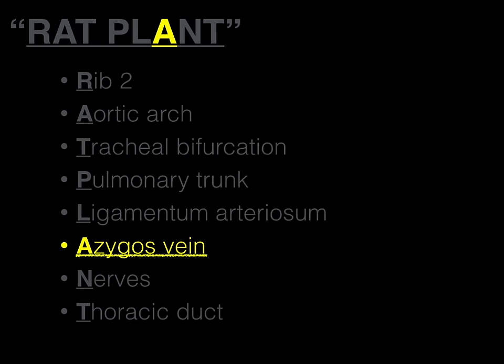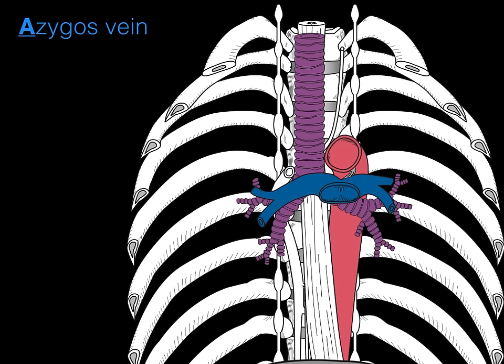Next is the azygous vein — the A in RAT PLANT. The azygous vein ascends up collecting all the intercostal veins from the right side, with the hemiazygous and accessory hemiazygous veins dumping into it. The azygous vein then courses over the right primary bronchus and dumps into the superior vena cava — and all of this occurs approximately at the transverse thoracic plane level.